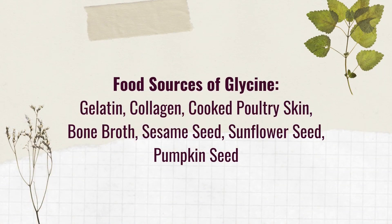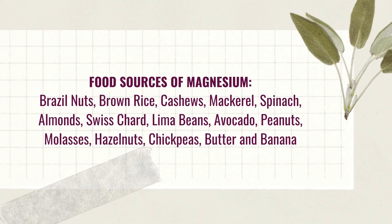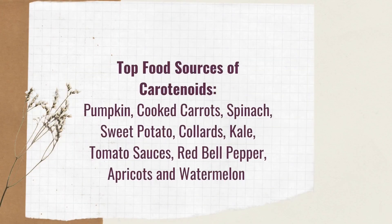Food sources of glycine include gelatin, collagen, cooked poultry skin, bone broth, sesame seeds, sunflower seeds, and pumpkin seeds. For magnesium: Brazil nuts, brown rice, cashews, mackerel, spinach, almonds, Swiss chard, lima beans, avocado, and peanuts. For gamma-tocopherol, pecans are the main food source. For delta-tocopherol: blackberries, soybeans, cooked bell peppers, oregano, and cooked onions. For mixed carotenoids: pumpkin, cooked carrots, spinach, sweet potato, collards, kale, tomato sauce, red bell pepper, apricots, and watermelon.